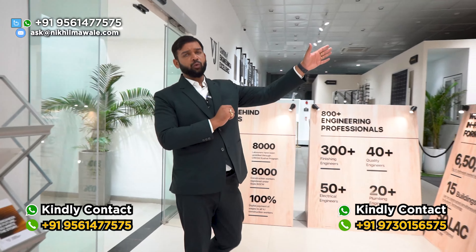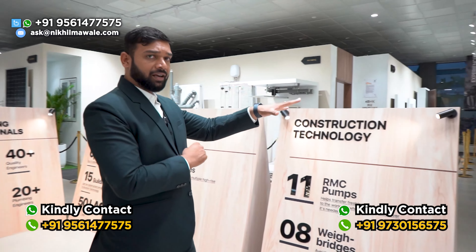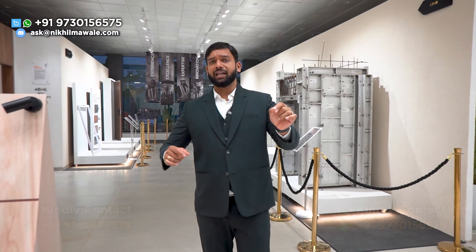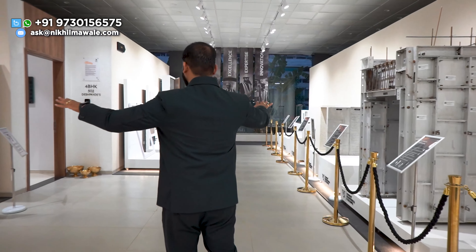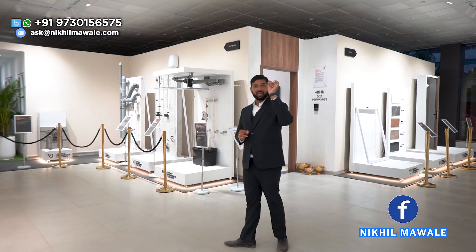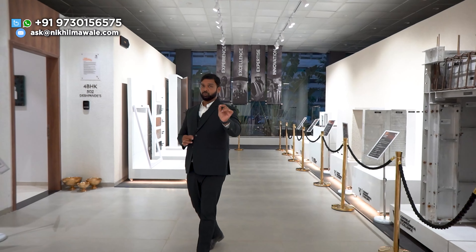Before showing you the show residence of 4BHK, let me show you this display gallery where they have all the things that are being provided inside the apartment. Everything they have displayed over here — a beautifully designed gallery. You can see everything that you are getting inside the apartment and every technology they have used.